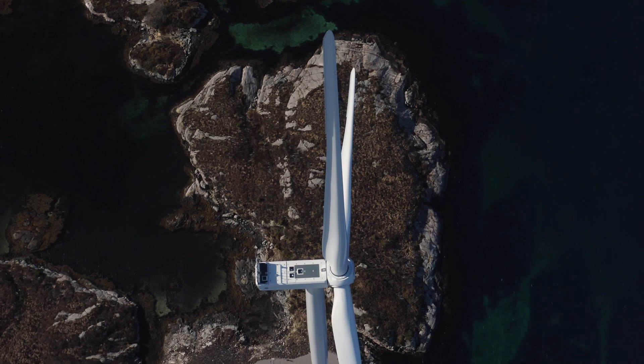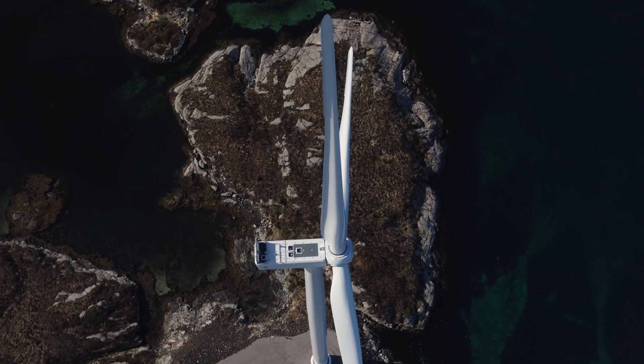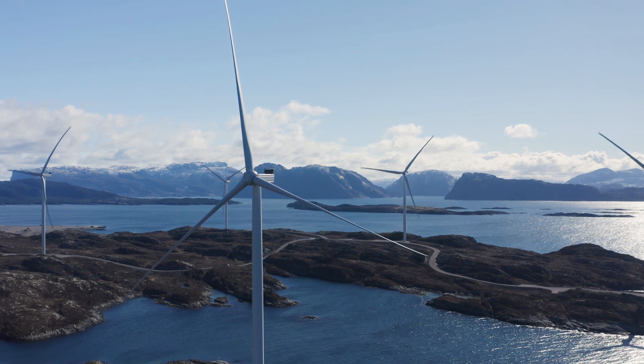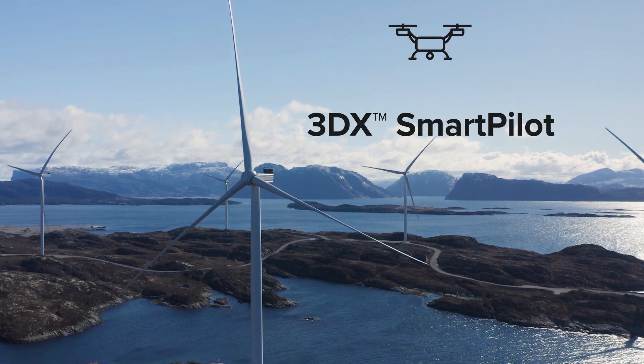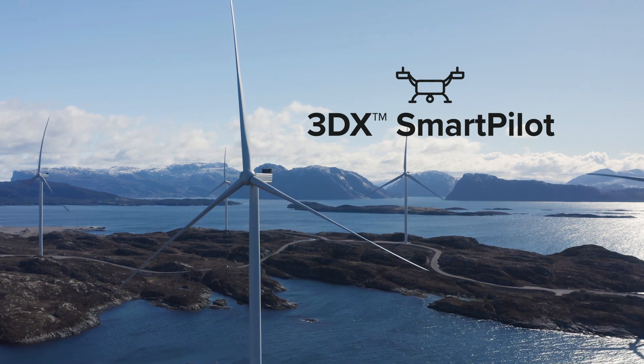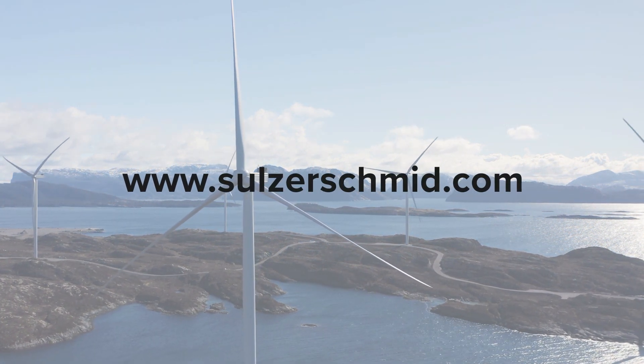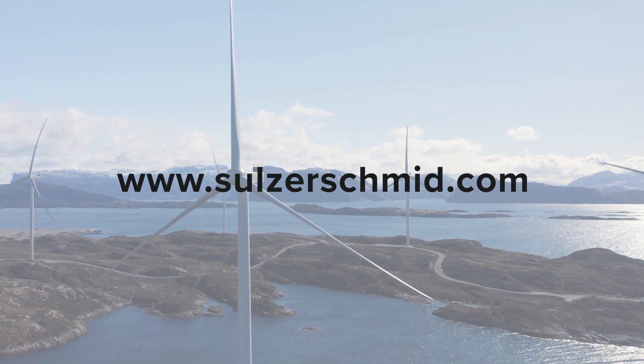Data-driven blade maintenance is the future. If you want to inspect in remote sites, optimize logistics, and inspect at your own terms, the 3DX SmartPilot is your best option. Book a demo with us today or visit our website for more information.